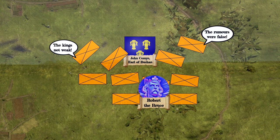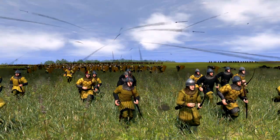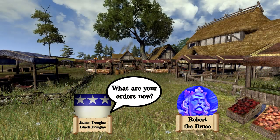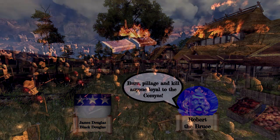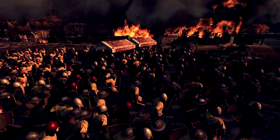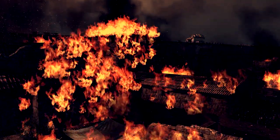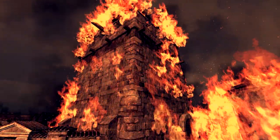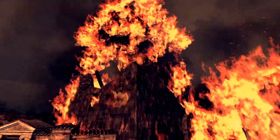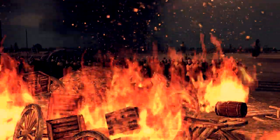The Earl tried to rally his men but to little avail, and soon fled all the way to England. There was now no opposition in the Cummins lands, and Robert took the opportunity to utterly destroy his enemy's territory. What followed was called the Harrowing of Buchan — Robert's men burnt, pillaged, and killed anyone loyal to the Cummins. The devastation was so severe it took many years for the land to recover.